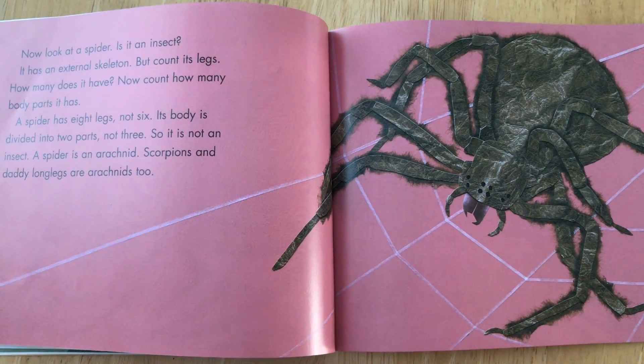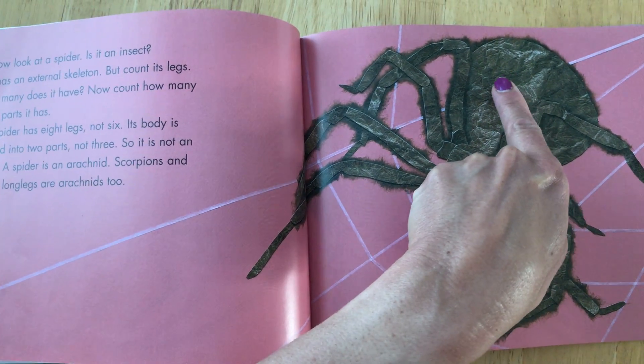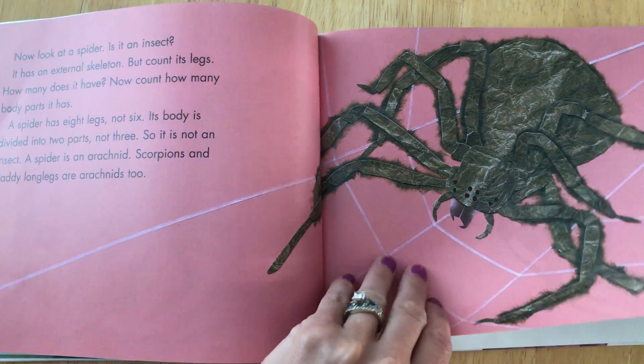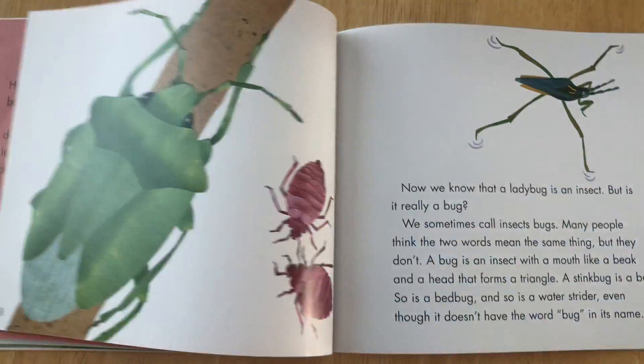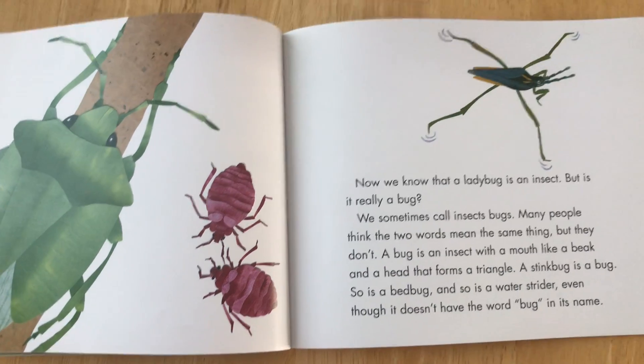Now count how many body parts it has. One, two. So it is not an insect. Insects have three, remember.